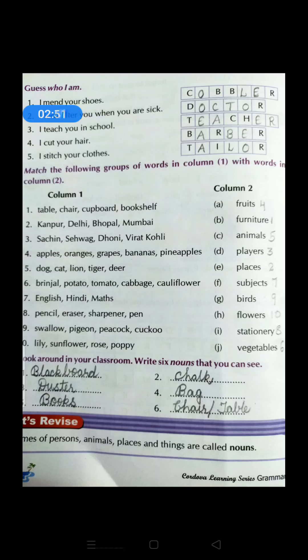Apple, orange, grapes, bananas, pineapples — all these are fruits which we eat, so they come under the category of fruits. Then dog, cat, lion, tiger and deer — these are all animals, the names of some animals. Brinjal, potato, tomato, cabbage, cauliflower — what are all these? All these are names of vegetables, so write number 6 at J — vegetables.